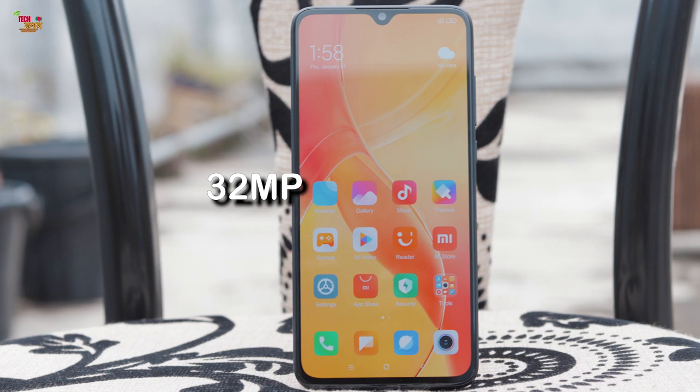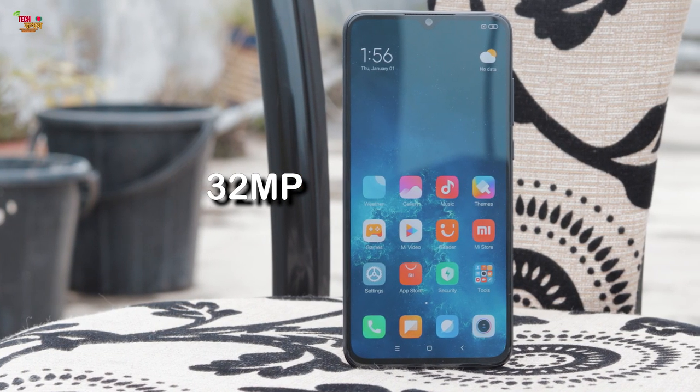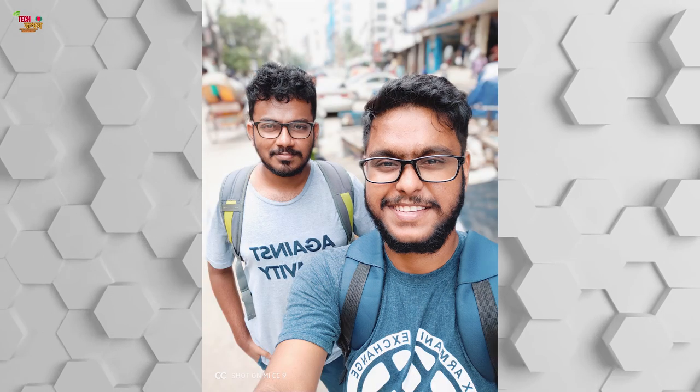The selfie camera is a real beast — 32MP with f/2.0 aperture. With dynamic range, details, colors, and contrast, it was very accurate and eye-pleasing. Age detection was very good, and the portrait mode was excellent. Xiaomi's AI features for the selfie camera performed really well.